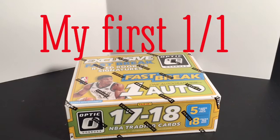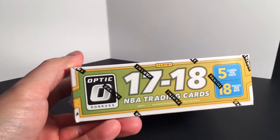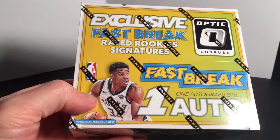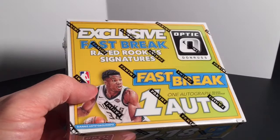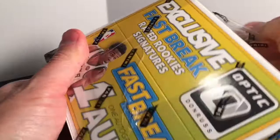This is 2017-18 Panini Optic Fast Break — it's a retail box. It comes with 18 packs, five cards per pack. You get one auto, and usually it's just a sticker auto, but you never know. Like usual, just some parallels, so let's see what we have.